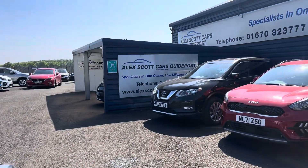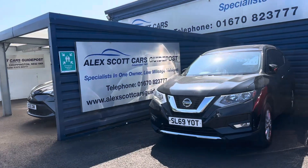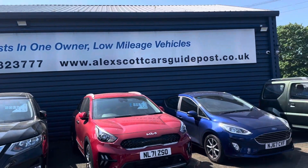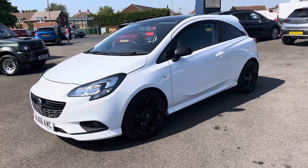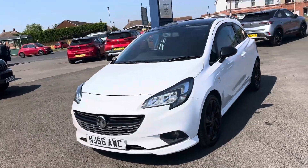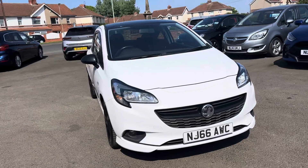A little bit about ourselves — Alex Scott Cars in Guidepost is a family-run business established in 1981, so we've got well over 40 years' worth of experience selling cars up and down the country. This is due to the power of the internet, hence why the home delivery option is really popular — please ask us about that. If you don't want to miss out, you can reserve the car with a fully refundable 200-pound holding deposit.